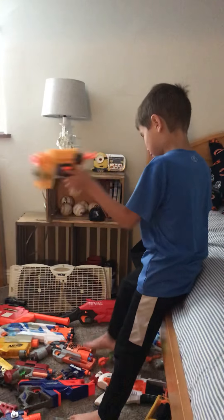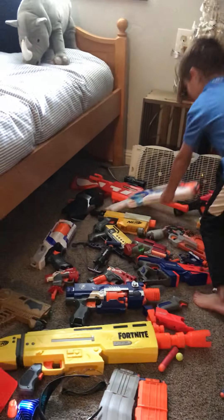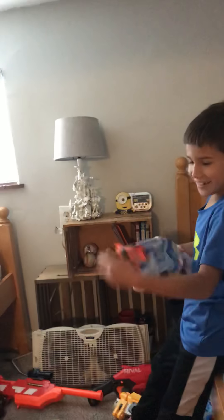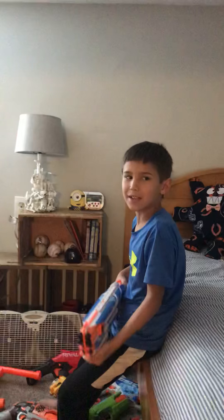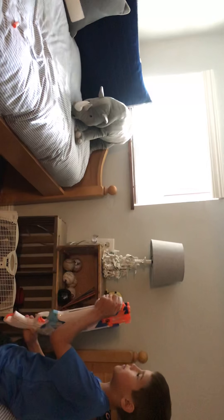My favorite pistol is the Starfield. Next we have the red gun — my dad's favorite. And it shoots two at a time. But if we had the Twin Shock, my dad would be happier. See, it shoots two at a time, which is cool.